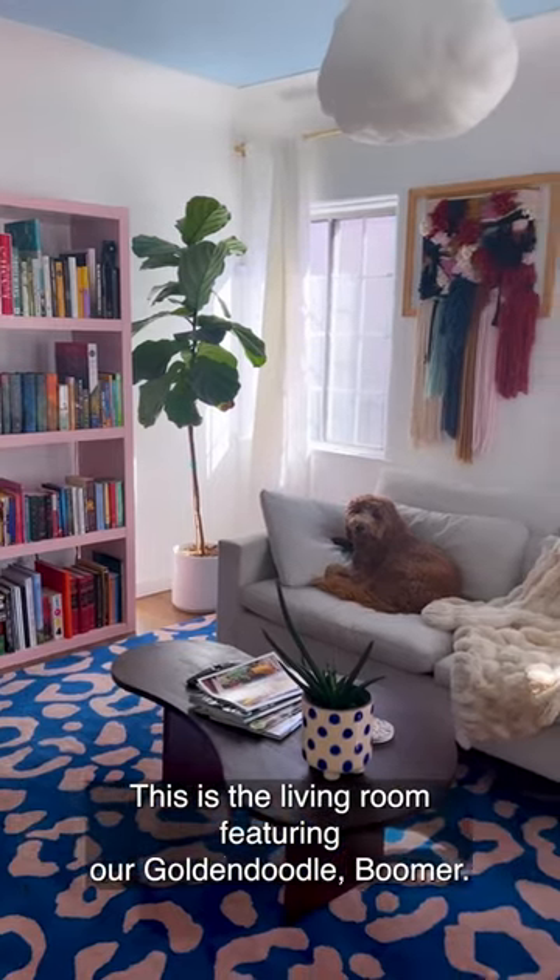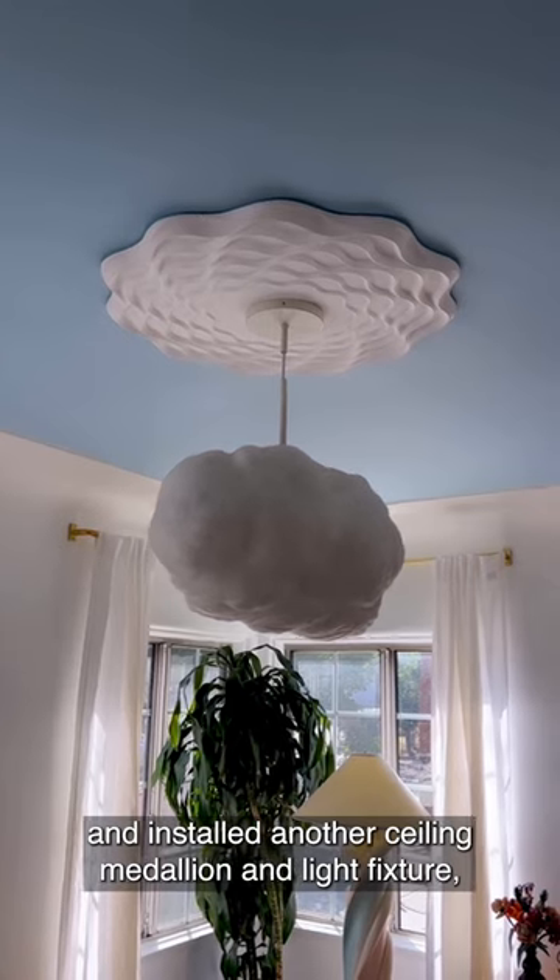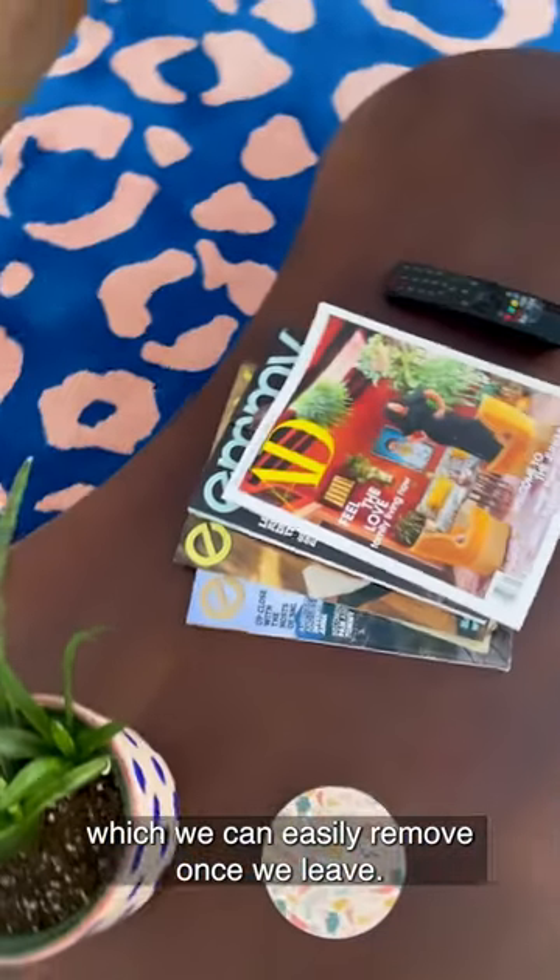This is the living room, featuring our golden doodle Boomer. We painted the ceiling blue and installed another ceiling medallion and light fixture, which we can easily remove once we leave.